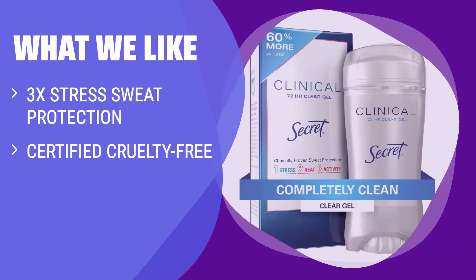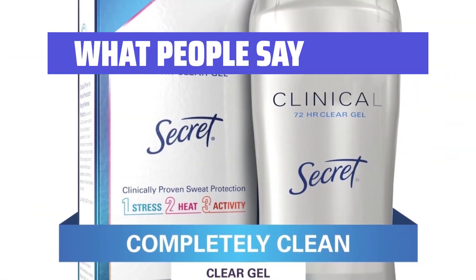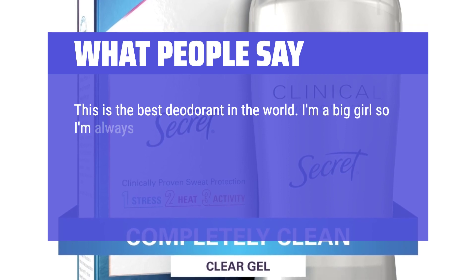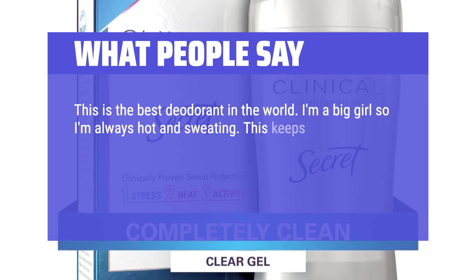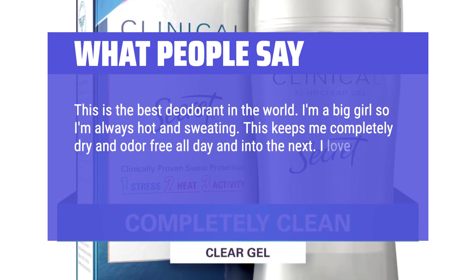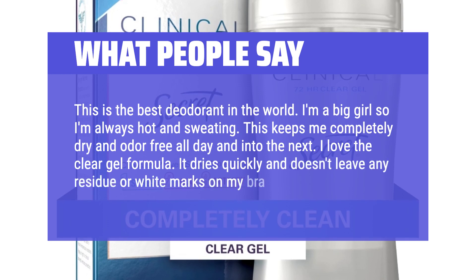What we like: Combat stress, heat, and activity sweat with 3x protection in this Clinical Strength Clear Gel Antiperspirant. If you prefer a top-selling clinical brand that is cruelty-free and offers superior protection, this is the perfect match for you. What people say: This is the best deodorant in the world. I'm a big girl so I'm always hot and sweating. This keeps me completely dry and odor-free all day and into the next. I love the Clear Gel formula — it dries quickly and doesn't leave any residue or white marks on my bra.